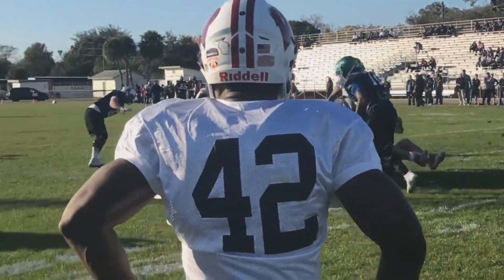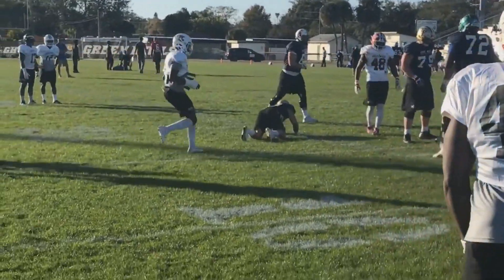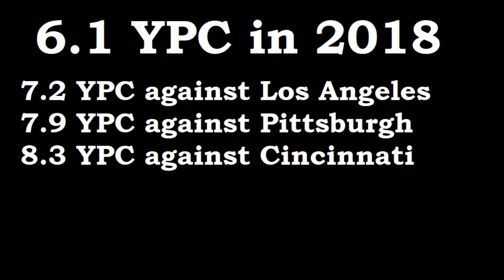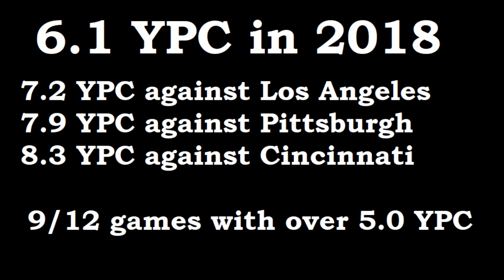Reading through Phillip Lindsey's stats is really just insane. He's averaging 6.1 yards per carry on the year. In his last three games, his average yards per carry were 7.2, 7.9, and 8.3 — the 8.3 being the most recent game he played against Cincinnati. In 9 out of the 12 games he's played, he's averaged over 5 yards a carry.